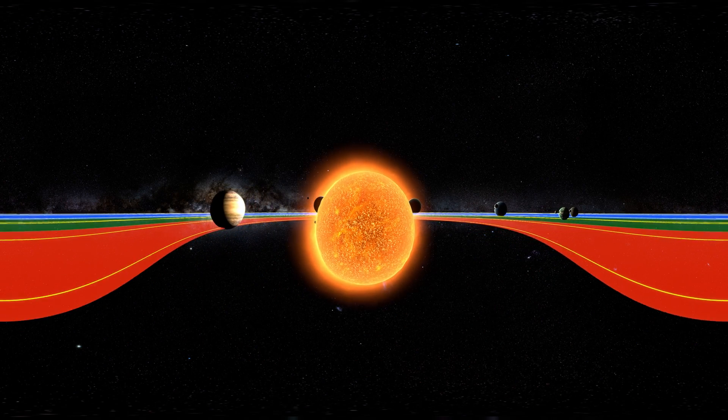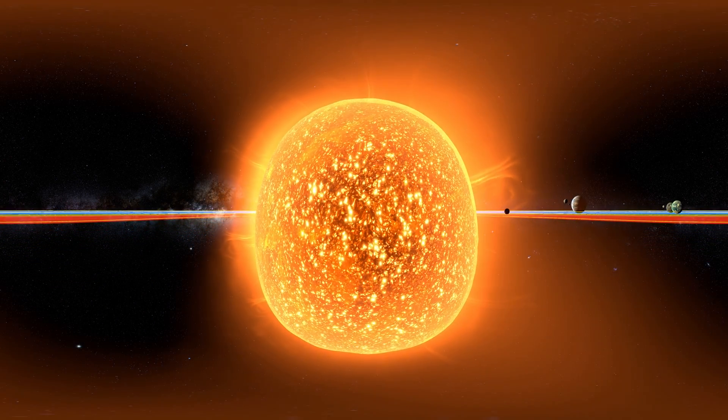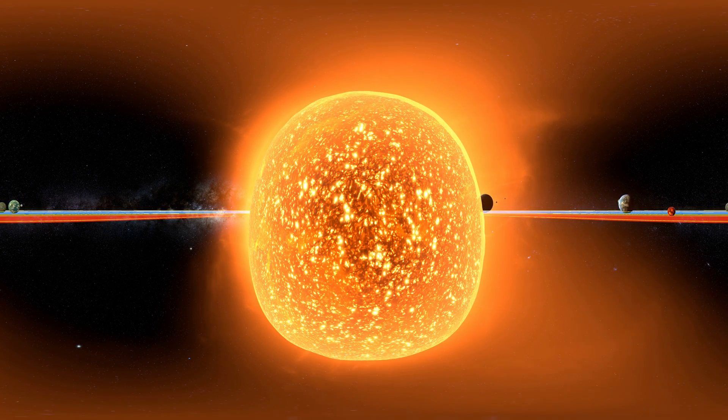They start their nuclear fusion about 100,000 years after being created, when they get their red glow — this is also where they get their heat.